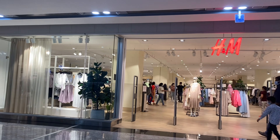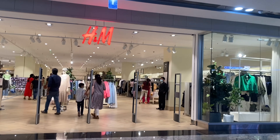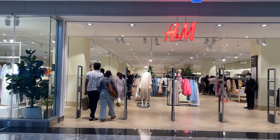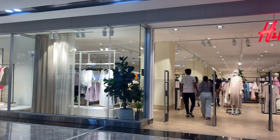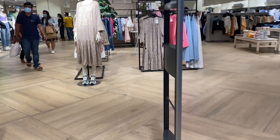Hey guys, this is Praveena and welcome to my channel Chusaddaam. Today we are at AMB Mall — we have an H&M store in AMB Mall. Normally I go to the Inorbit Mall H&M store, but this is my first time at this mall.